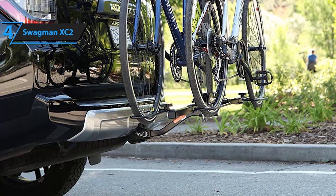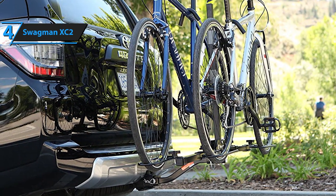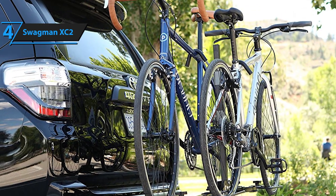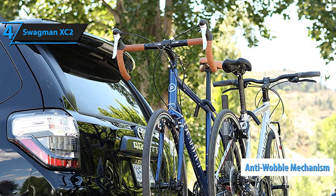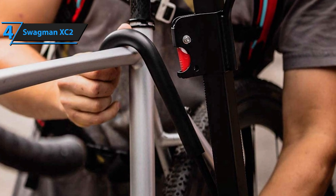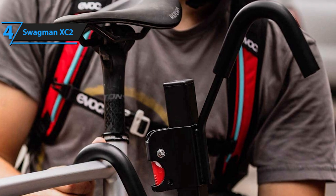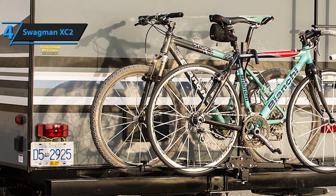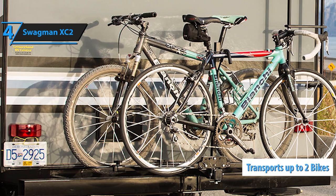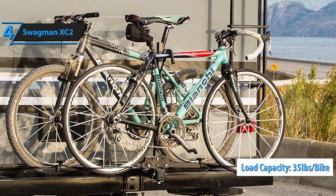This hitch rack can accommodate frames up to 23.2 inches large. Security-wise, the Swagman XC2 is as stable as it can possibly be — it features a remarkably sturdy frame and an integrated anti-wobble mechanism that keeps your bikes locked tightly in place. As far as storage goes, this rack is foldable and highly compact. Disassembling it is just as easy as assembling it, and it takes up minimal storage space. It's compatible with most hitches, with a maximum load capacity of approximately 35 pounds per bike.